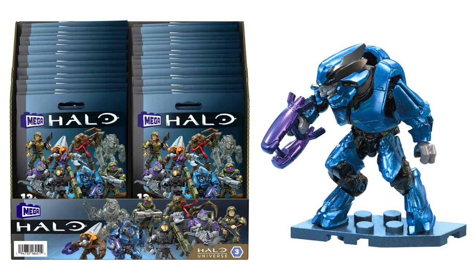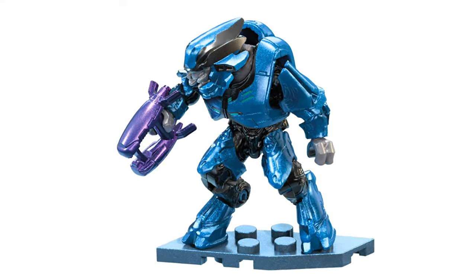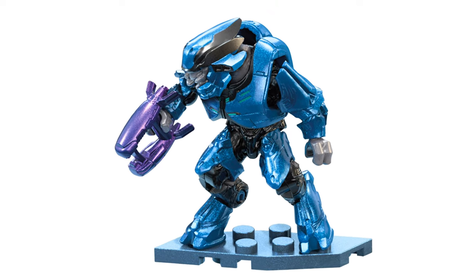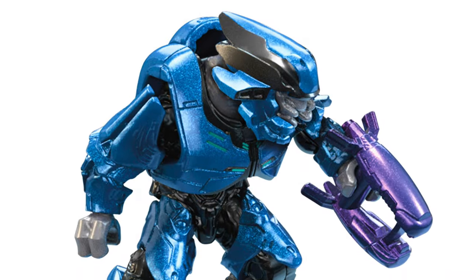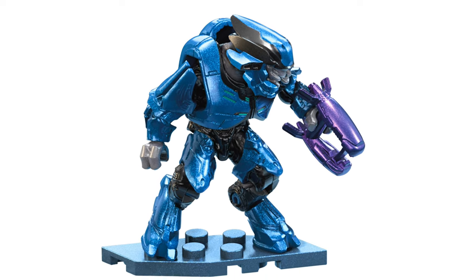I think the thing that took people by surprise is we have a Halo 2 Elite. When the Blind Bag series leaked, everybody thought that it was the Shipmaster head mold reused — like the half jaw — and people were pretty disappointed about that. But no, this is a full new head piece, the helmet. It's a brand new mold, and it looks absolutely gorgeous. So we finally have a Halo 2 Elite, and it comes with a new mold plasma rifle, which is also amazing.